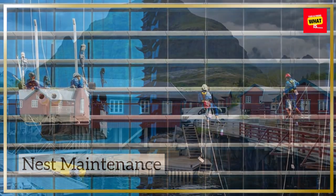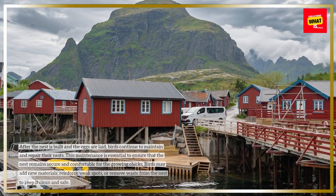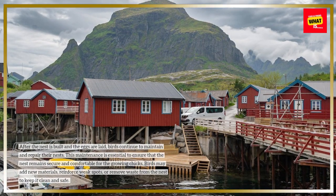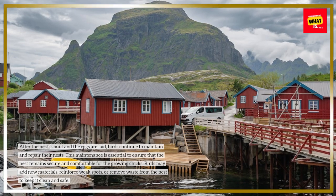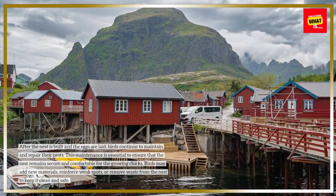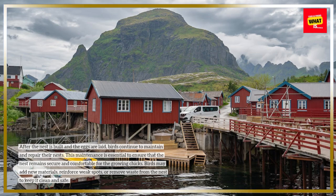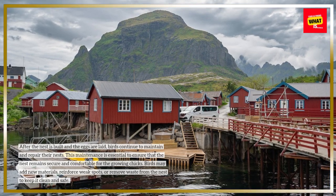Nest maintenance. After the nest is built and the eggs are laid, birds continue to maintain and repair their nests. This maintenance is essential to ensure that the nest remains secure and comfortable for the growing chicks. Birds may add new materials, reinforce weak spots, or remove waste from the nest to keep it clean and safe.